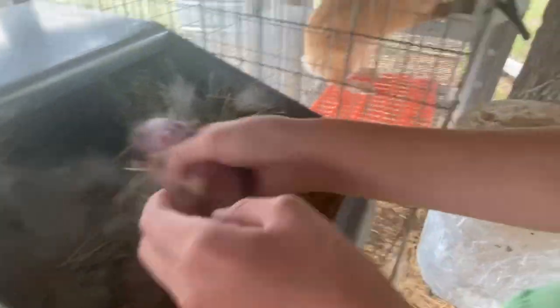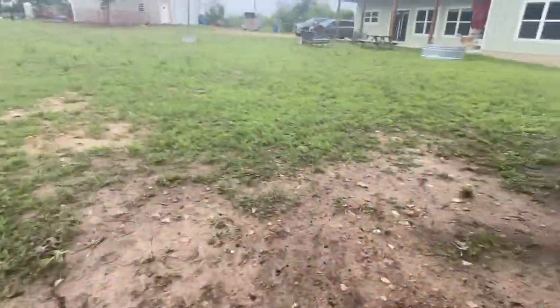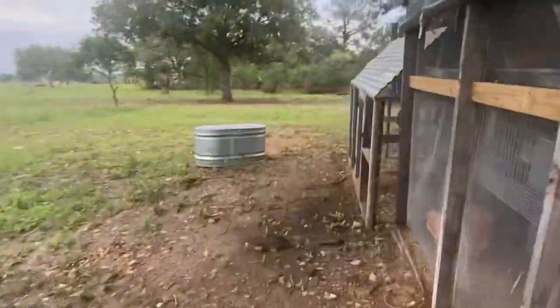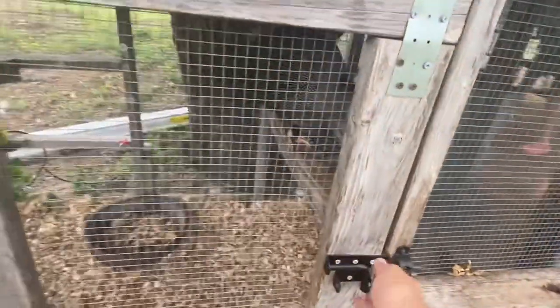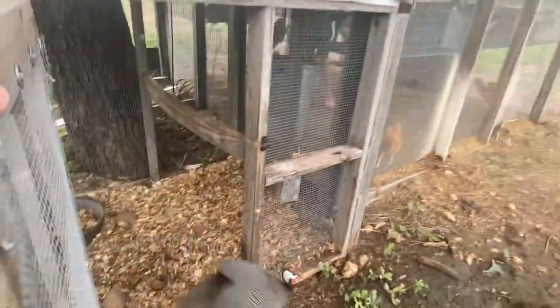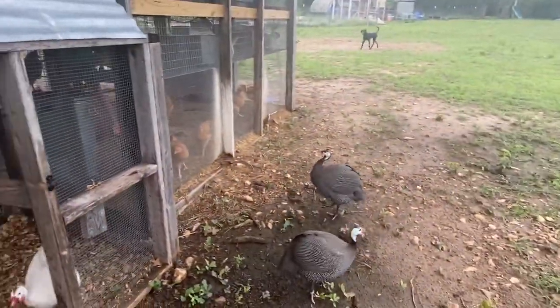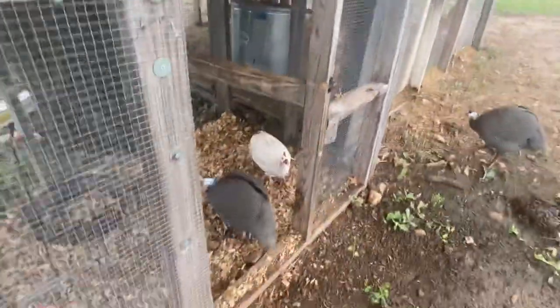Here are our vocal guineas. I'm gonna go deal with that while we put them back. Let's go let those guineas out. We leave them up overnight - we've lost a lot of guineas to the coyotes lately. All right, come on guys - oh, they're gonna fight right here in front of the door.